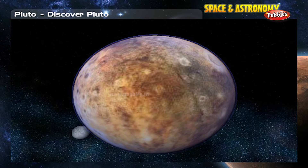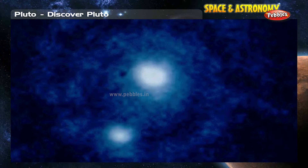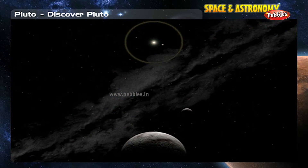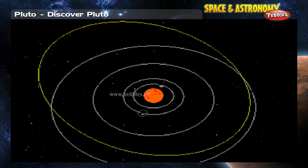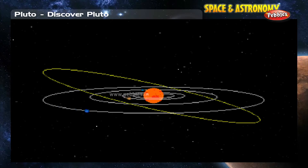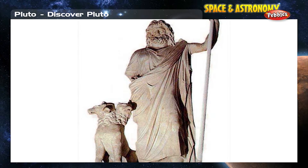Because Pluto is so small, it is also very dim in the sky. At 39 astronomical units from the Sun and with 248 years to complete its orbit, Pluto also moves very slowly. Pluto is named after the Roman god of the underworld.